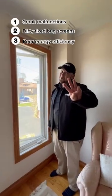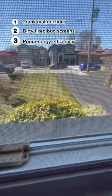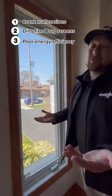Number three: because of the old-school crank, when it closes you don't get a really tight seal around the sides, which can lead to airflow and energy efficiency problems.